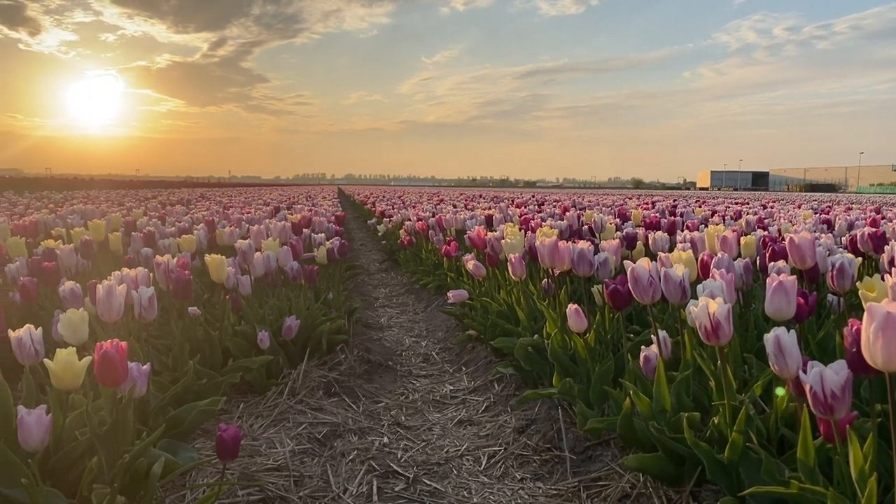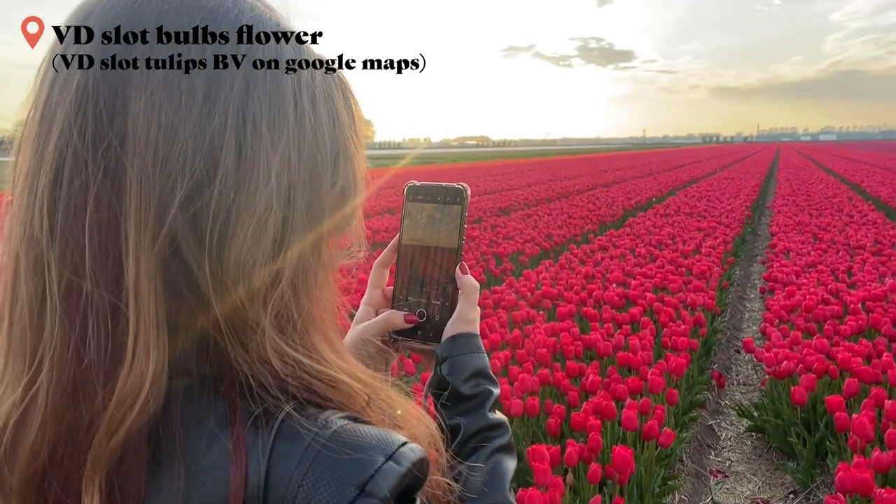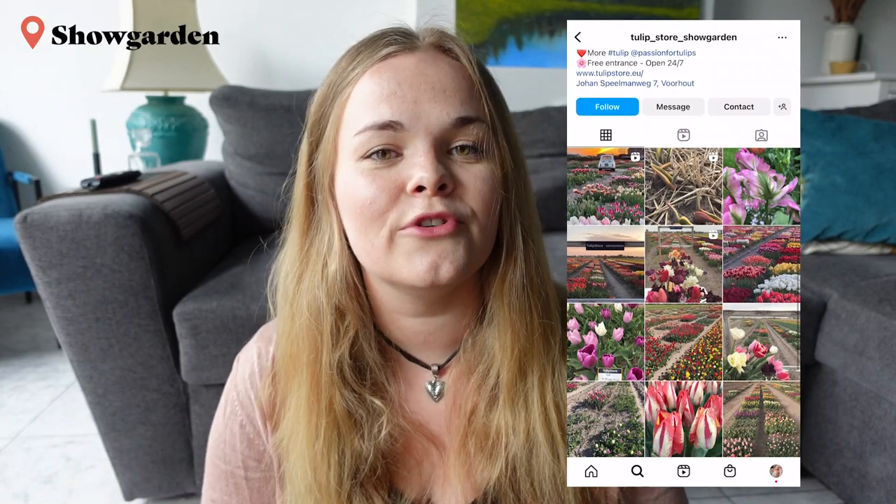Let's get into the best places where to see these flowers. If you want to visit just plain fields — huge fields and nothing else — I recommend visiting a place called BD Slot Bulbs flower. The farmer here doesn't mind people entering the fields and taking pictures, and you can also buy some tulips to bring back home. There is also another spot right next to this one called the show garden, where you have both flower fields and more of a garden with different kinds of tulips to walk around and photograph. Both of these places are free to enter and open 24/7. When visiting, be respectful and as gentle as possible so as not to cause any damage for the farmers.